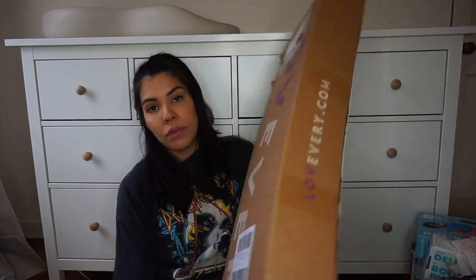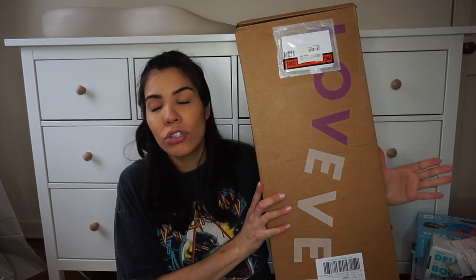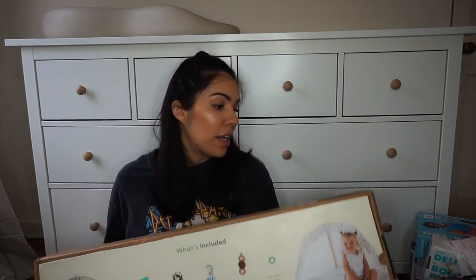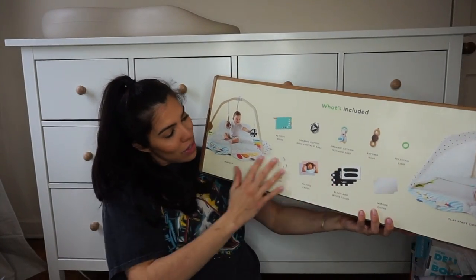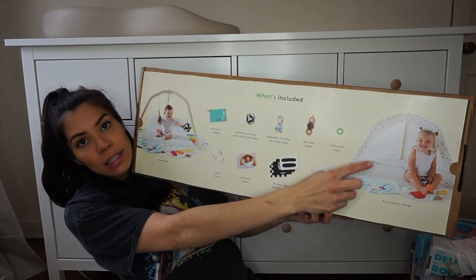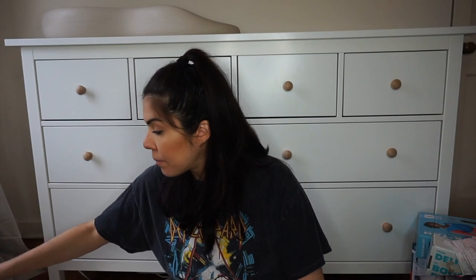The last big thing I'm going to show you before I pop in some pictures is this Lovevery play mat. This is going to be her tummy time mat and little play gym — it can grow with the baby. This is like the top of the top when it comes to play mats. It's about $140, but it's also aesthetically pleasing and comes with a lot of accessories. It can also become a little tent later on. It's really good for hitting developmental milestones, so not only is it cute, it's great for learning.